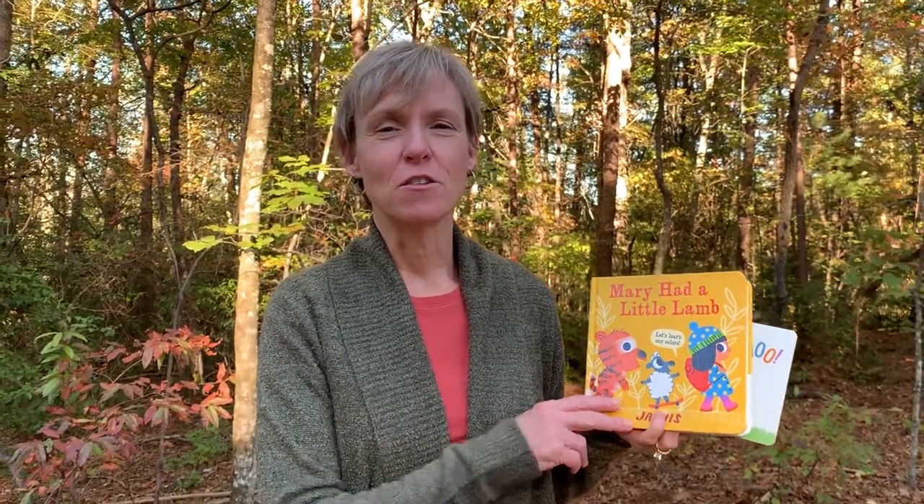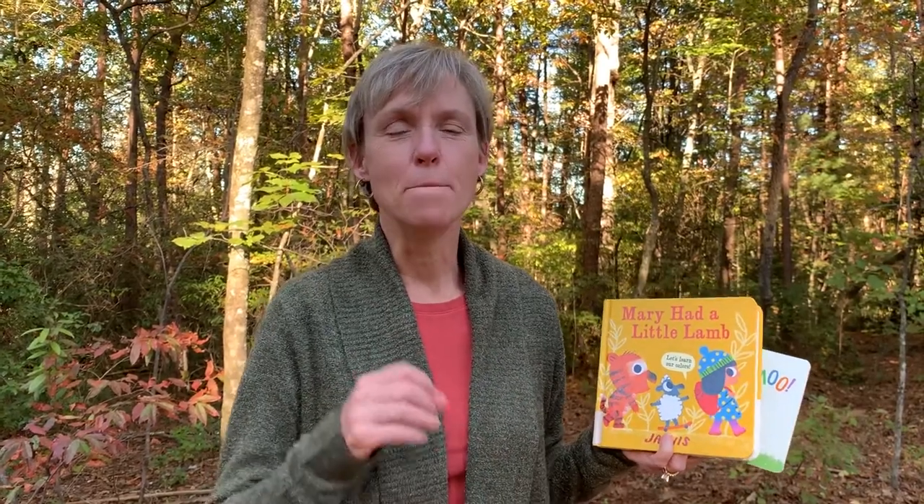Hi, I'm Miss Kelly with the Forsyth County Public Library. Animal sounds are a great starting point for vocal play with babies. They're sounds that begin with a consonant and then end with a vowel, like 'moo' or 'baa' that the sheep says.